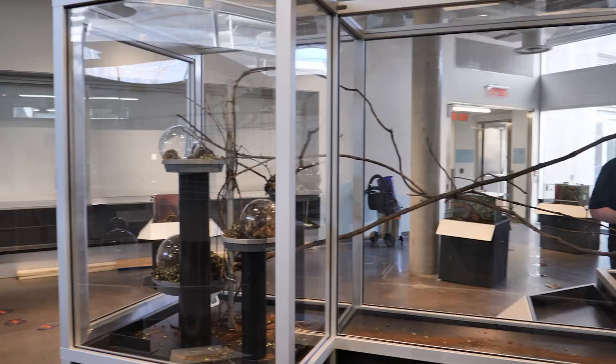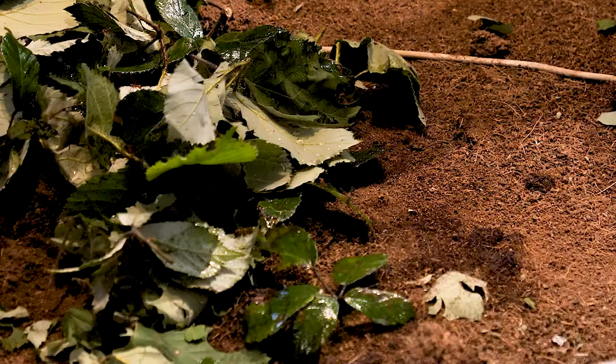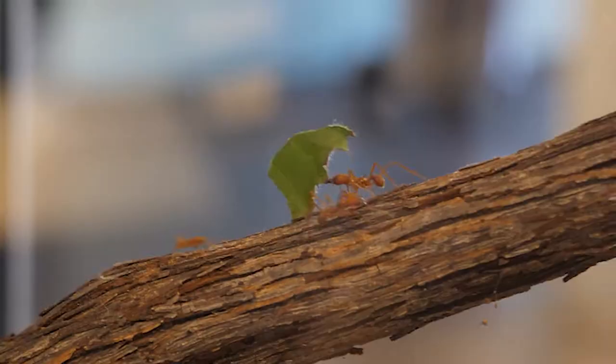We got this ant colony from an entomologist named Ryan Garrett. He raised these leafcutter ants for the museum for us to put on display. The ant display is a custom designed and built ant habitat, and you can watch the ants go from foraging through the highway system all the way to the orb, where they hand it off to another ant to bring inside their nest.